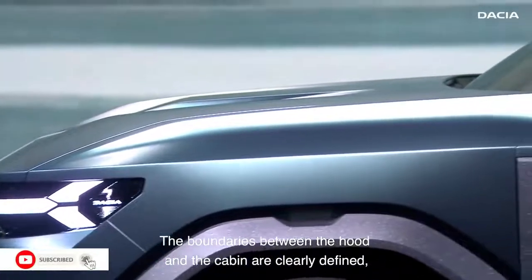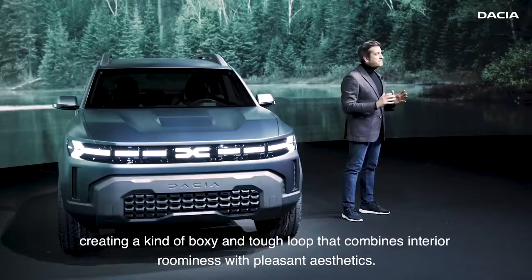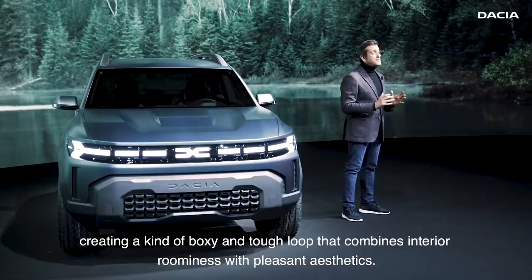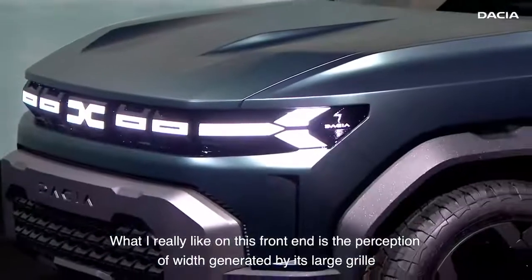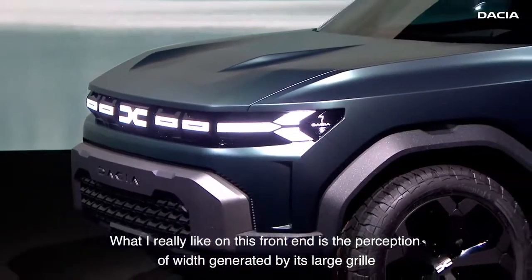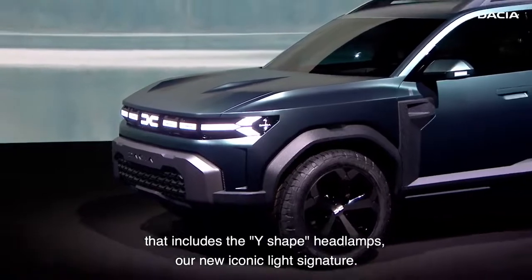The boundaries between the hood and the cabin are clearly defined, creating a kind of boxy and tough look that combines interior roominess with pleasant aesthetics. What I really like in this front-end is the perception of width generated by its large grille that includes the Y-shaped headlamps — our new iconic light signature.